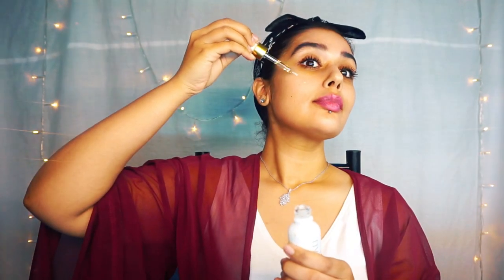Next up we have the Clinique Smart Serum, which is really great — I love this product, it helps repair my skin. Then Farsali — who doesn't love this product? Full of hydration. I'll start with the face first.